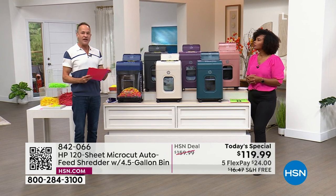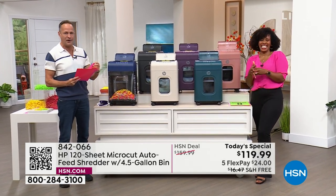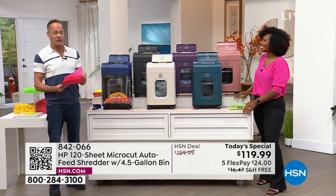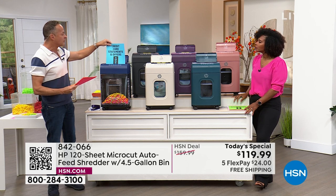You might not think of it as the sexiest purchase you'll make all year — you'd rather buy shoes, I totally get it — but in terms of doing something important for you and your family, for safety and privacy, there are very few things you could buy that are better than a shredder. You might as well buy one that's really easy to use and a lot of fun.